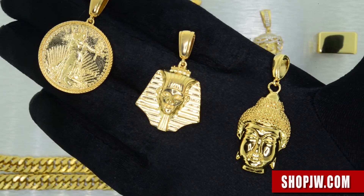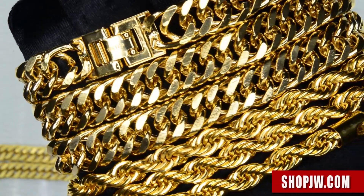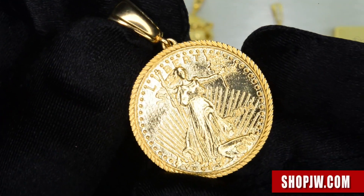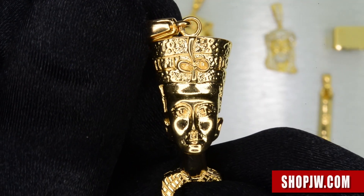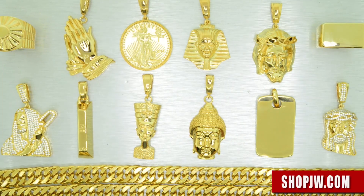These pieces undergo a different plating process than standard electroplating — they are triple finish, which gives the pieces a lot more longevity in terms of the look, the color, and the shine. The pieces from this collection are also super solid and all have a real nice weight to them.